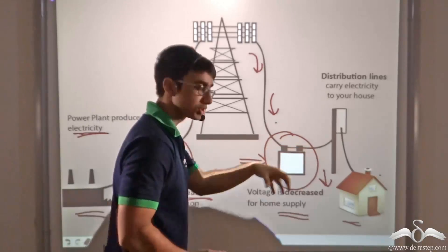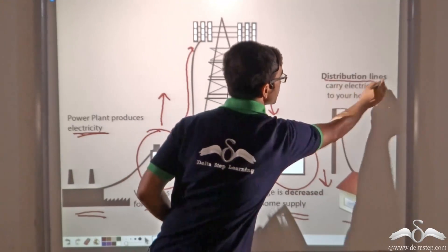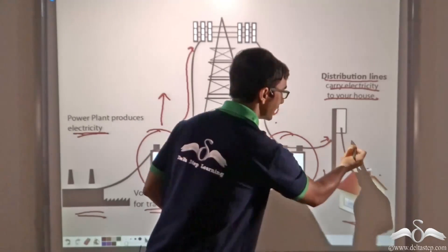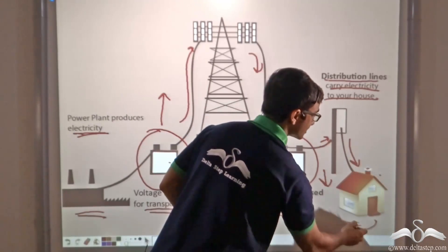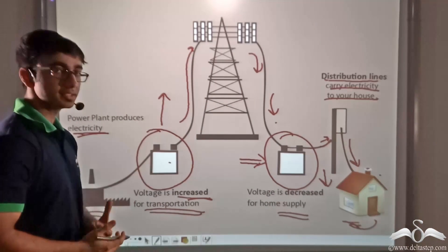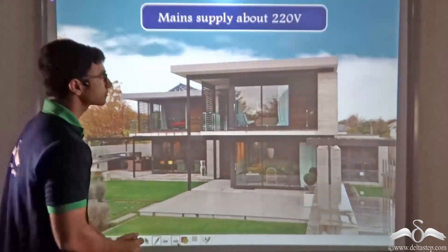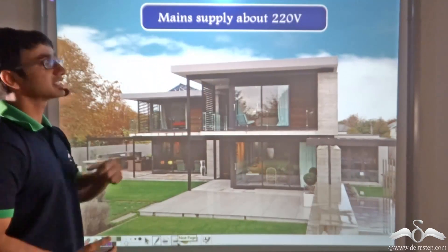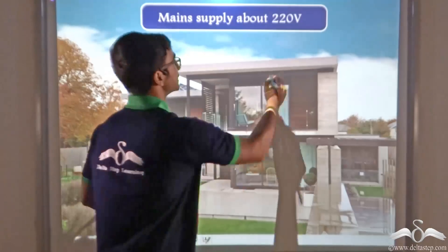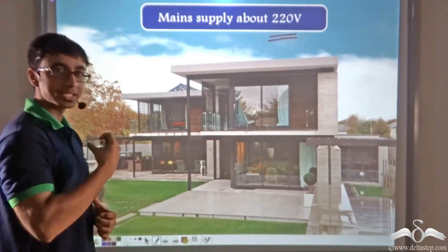When the voltage is reduced, the electricity goes to the distribution lines for a particular neighborhood, and from there the electricity reaches our homes at this decreased voltage. In India this decreased voltage has a fixed value — the main supply is about 220 volts. So we can say that 220 volts is the voltage at which we get electricity.